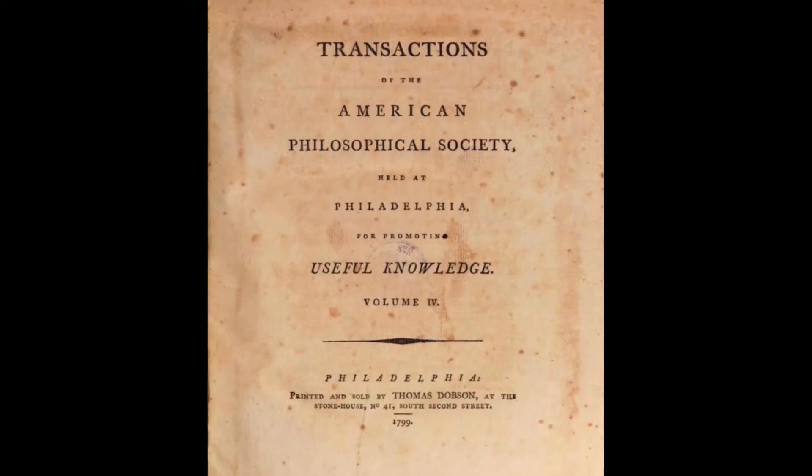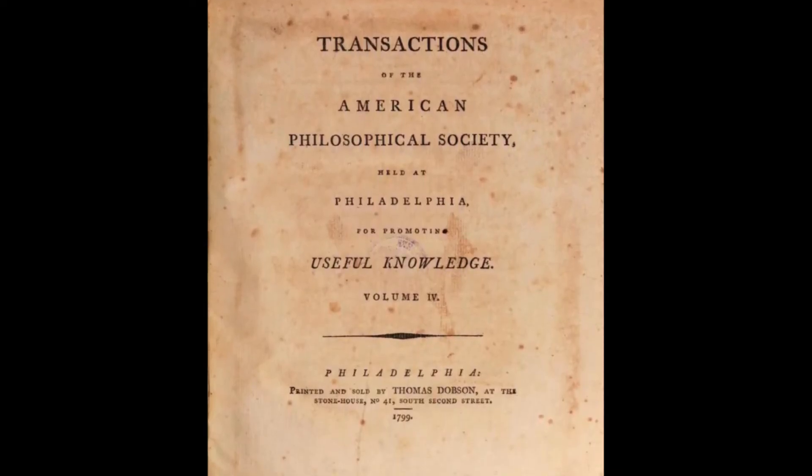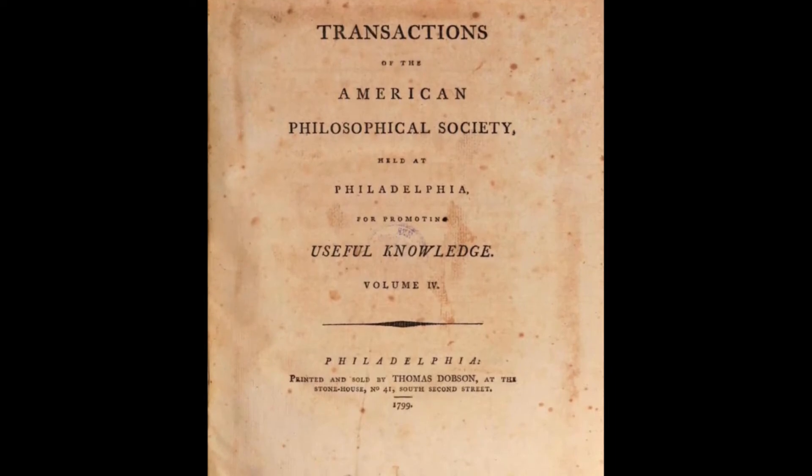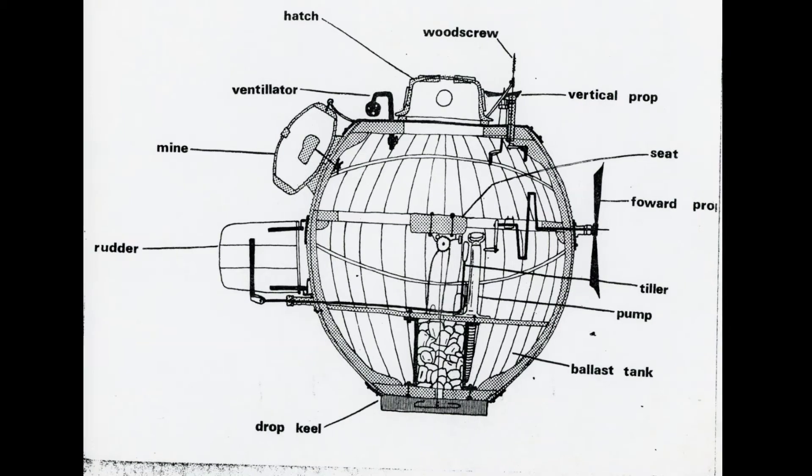While the location and condition of the original Turtle is currently unknown, Bushnell wrote a comprehensive description of the vessel in a letter to Thomas Jefferson, which was published in 1799, allowing us to understand how his invention worked.